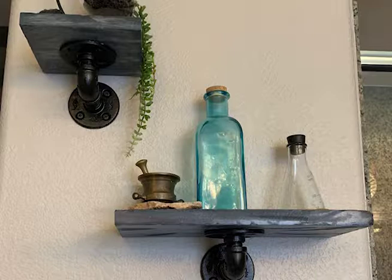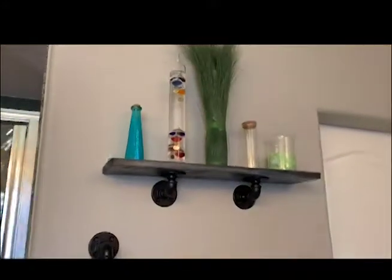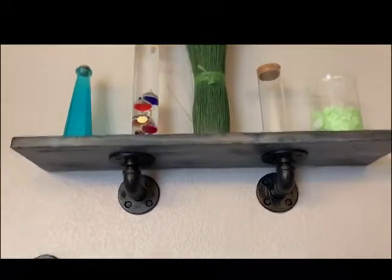You can make them in any size, so we've done a lot of custom ones for people. Here you can see a larger one that I support with two flanges on the bottom, and that's to account for the sheer size and weight of it — you want it to be secure on your wall.